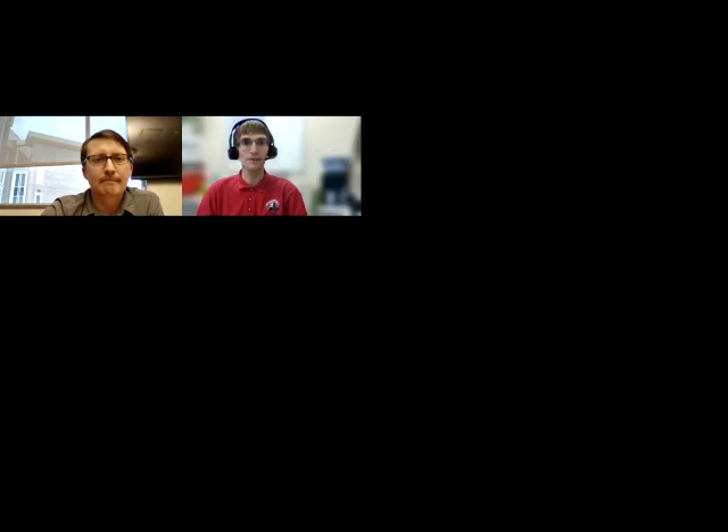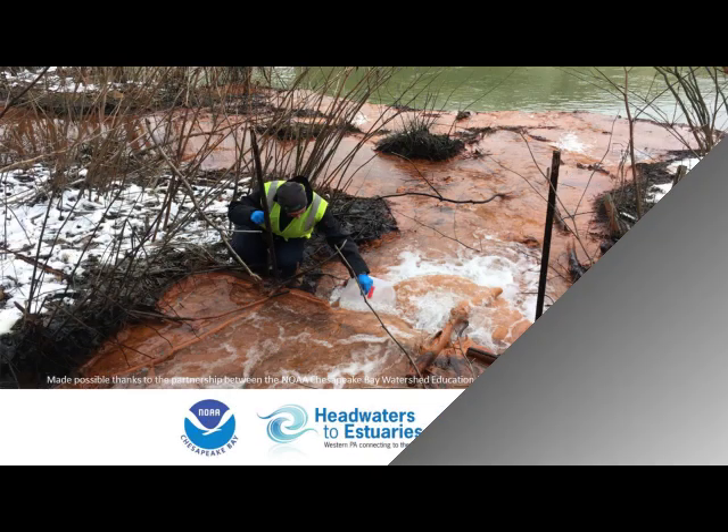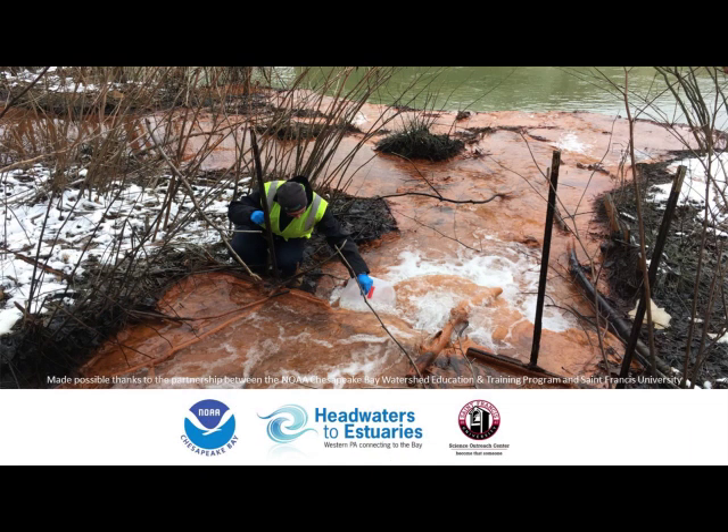Does anybody else have any questions before we wrap up? Thank you again. If anybody has other questions, feel free to shoot us an email — you can email msal at francis.edu or science outreach at francis.edu, and I can relay your messages to Travis. With that, we will wrap things up. Thank you to our presenter and everybody for joining us — have a wonderful afternoon.